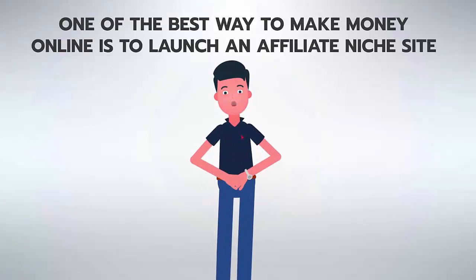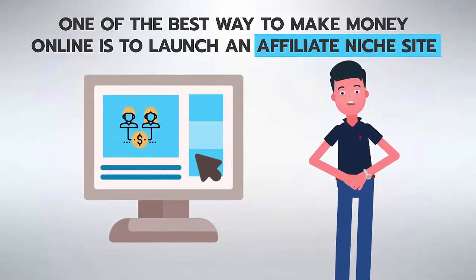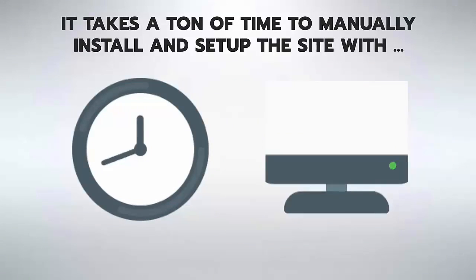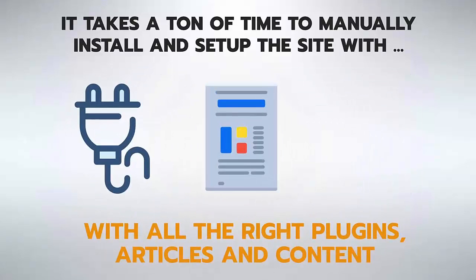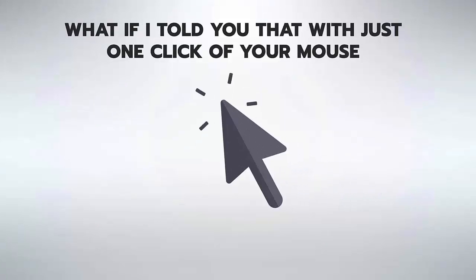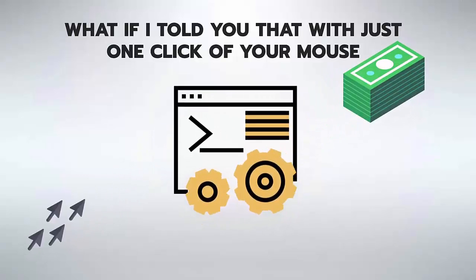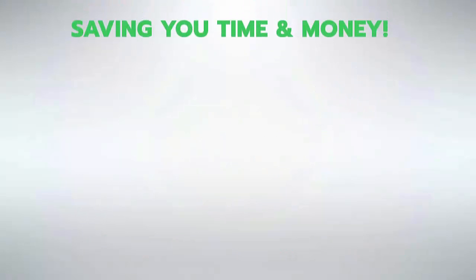One of the best ways to make money online is to launch an affiliate niche site, but it takes a ton of time to manually install and set up the site with all the right plugins, articles, and content. What if with just one click of your mouse you could have a completely done-for-you, traffic-ready, money-making niche site within 60 seconds or less, saving you time and money?